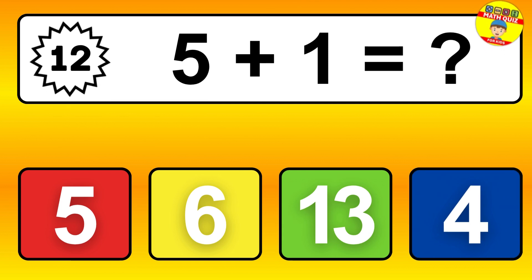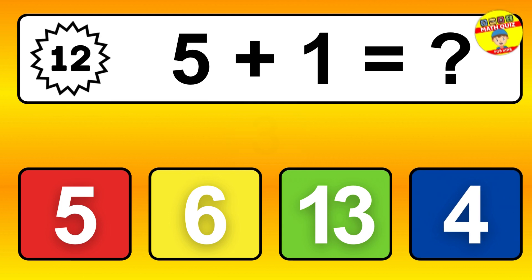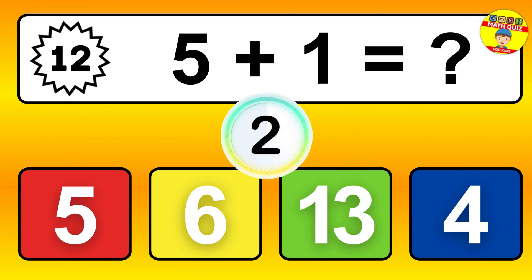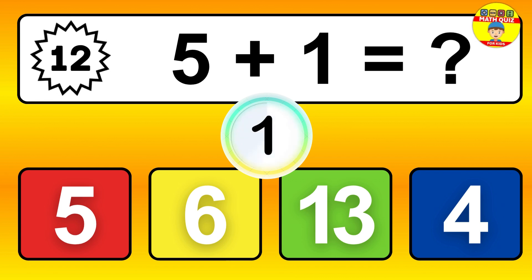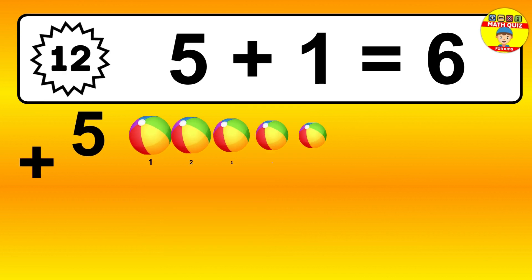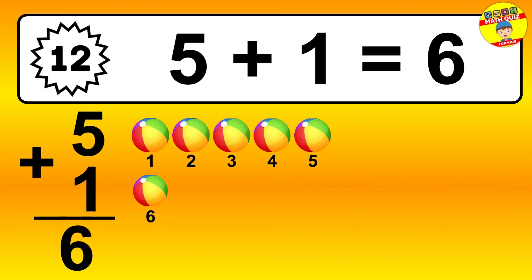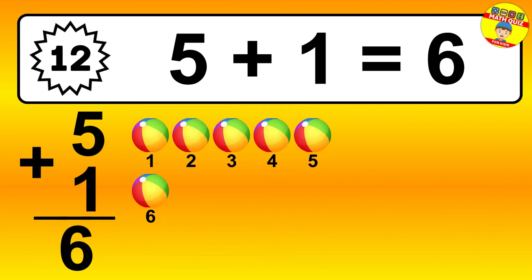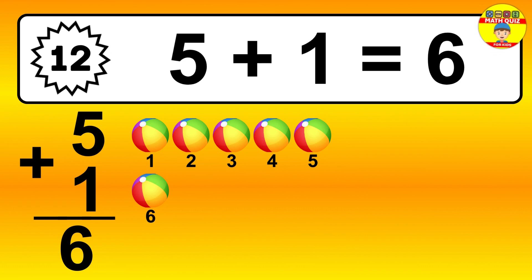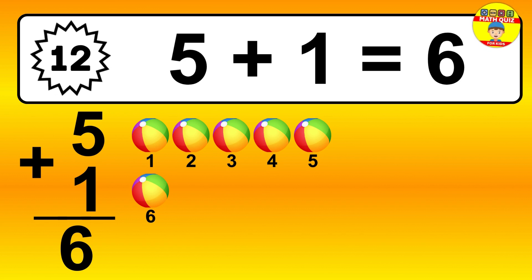Question 12. 5 plus 1 equals what? So the answer is 5 plus 1 is 6. Let's count it: 1, 2, 3, 4, 5, 6.